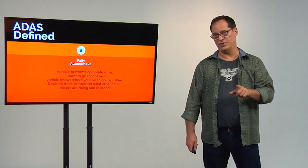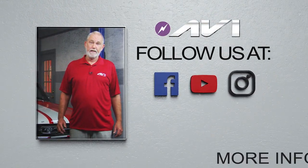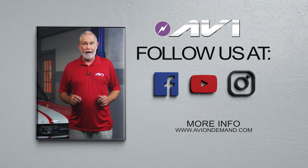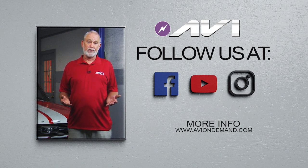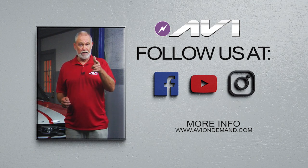It's not cybersecurity that's the problem. Thanks for watching this video presentation. If you'd like more training, just go to aviondemand.com or go to one of our social sites. That's all the time for now. I'm Steve — I'll see you later.